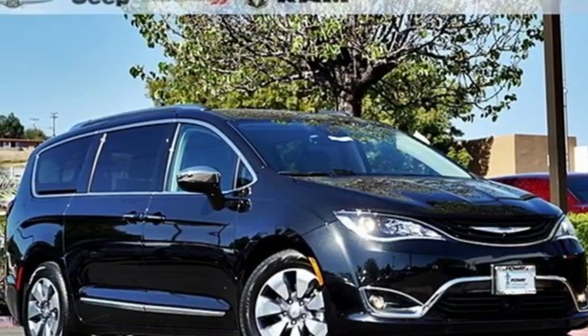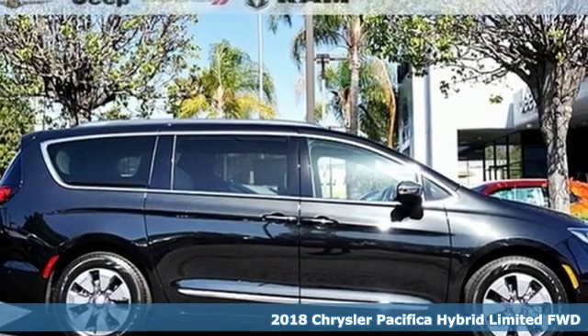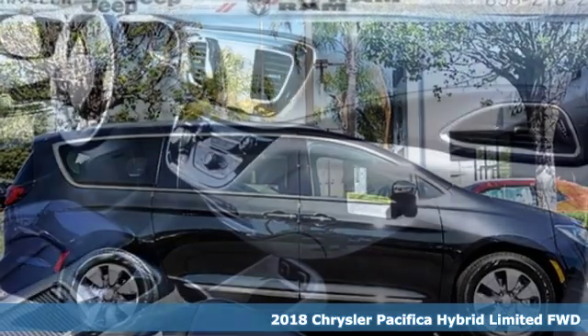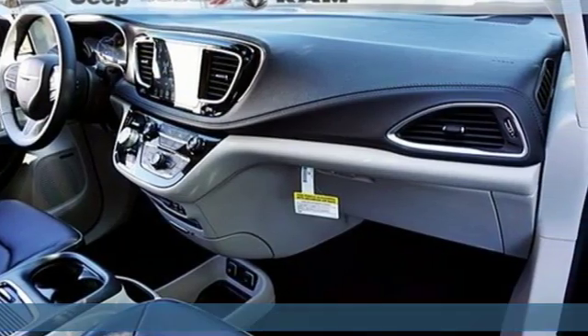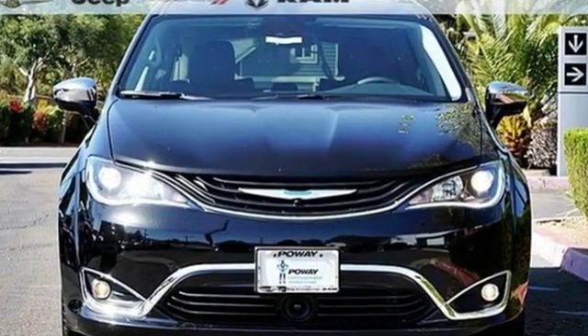Here's a new 2018 Chrysler Pacifica. This Pacifica is more flexible than the overachiever at Yoga class. Simplify your everyday with a vehicle equipped for your every need. It's well equipped with the features you need.